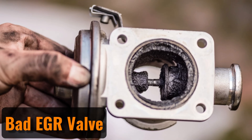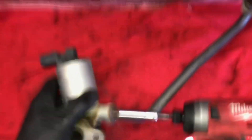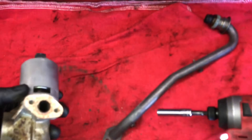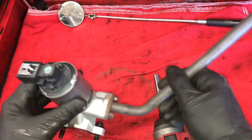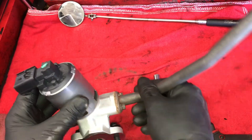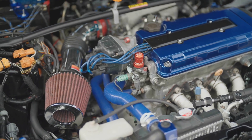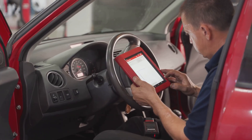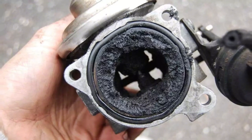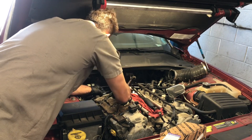Bad EGR valve. The exhaust gas recirculation (EGR) valve plays a crucial role in controlling vehicle emissions. It works by directing exhaust gases into the intake manifold to reduce the engine's emissions. However, the EGR valve is designed to function only under specific conditions — it should not operate while idling, at full throttle, or before the engine is warmed up. If it runs during these times, it can negatively impact engine performance. When the EGR valve malfunctions, it often sticks open, leading to issues like rough idling or, in severe cases, engine stalling. The car's computer typically generates a trouble code to indicate a problem. You might be able to fix a stuck valve by gently tapping or cleaning it; if not, replacing the valve is a low-cost solution.